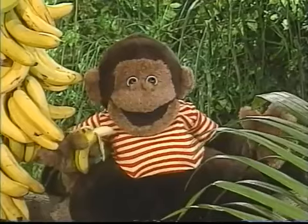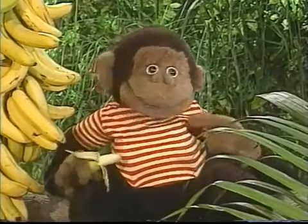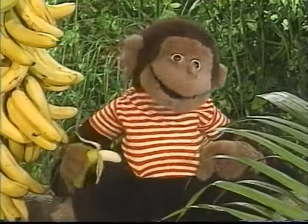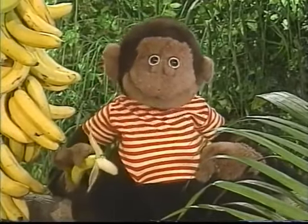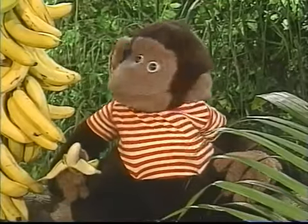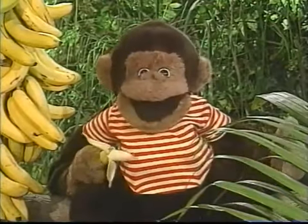Hi there! You know, my two favorite things in the whole world are bananas and the letters of the alphabet. Do you know what the letters of the alphabet look like? Well, here they are!